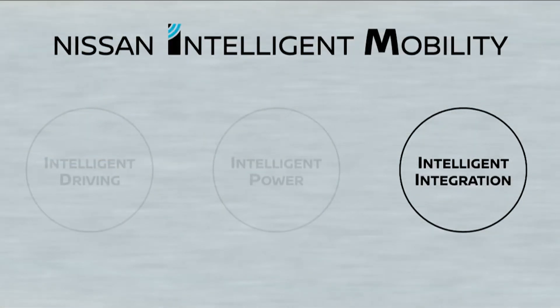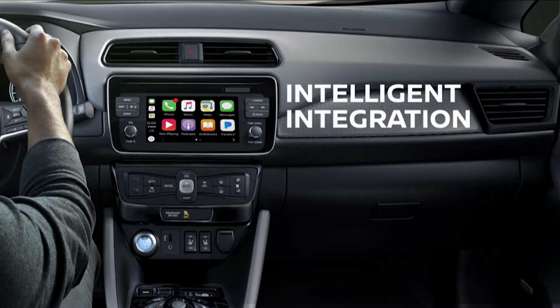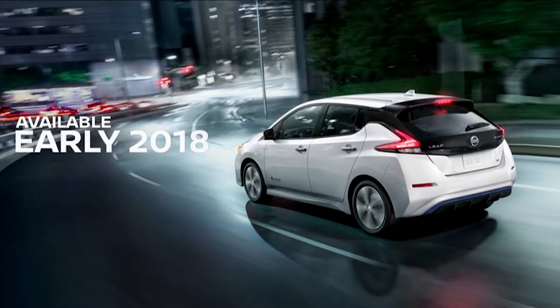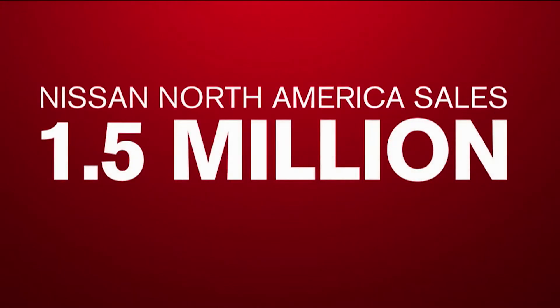The last pillar of Nissan Intelligent Mobility is intelligent integration, which includes connectivity through Nissan Connect services with apps like Apple CarPlay and Android Auto. In the near future, intelligent integration will expand to include communicating with other cars and road infrastructure. The new LEAF will start appearing in US showrooms in early 2018. We are confident the new LEAF will accelerate Nissan's growth in this critical market. Last year, Nissan set a new US sales record of more than 1.5 million units, and we are on track to beat this in 2017, with November sales up 18%, a November record. The LEAF will help us build on this momentum.